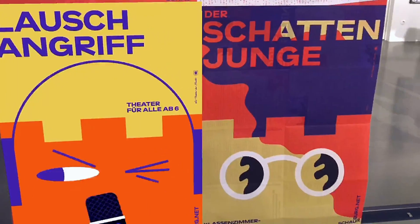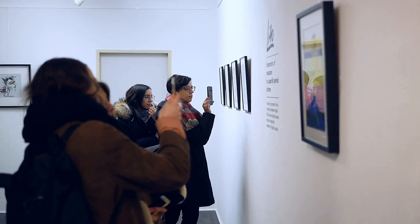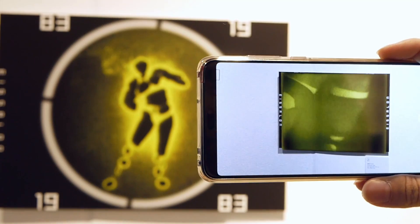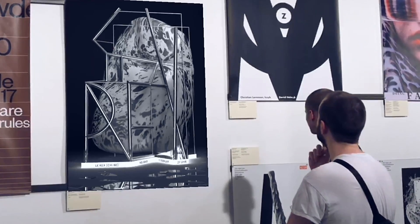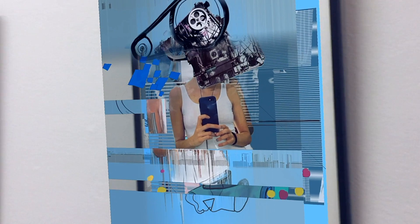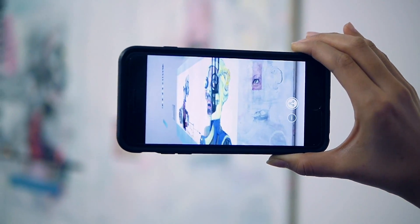ArteVive is an easy-to-use augmented reality tool that allows artists, museums, and galleries to create a new dimension of art by adding a digital layer to a physical artwork. The digital layer opens doors to a whole new world of possibilities. ArteVive is an innovative way for the audience to interact with art.